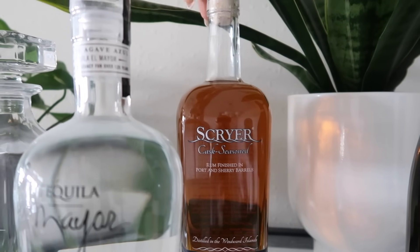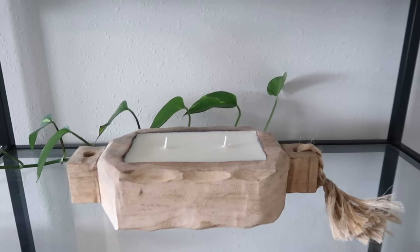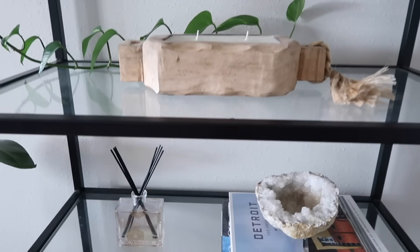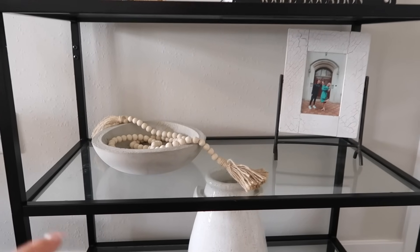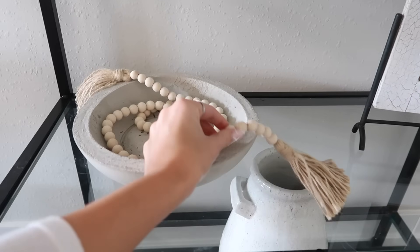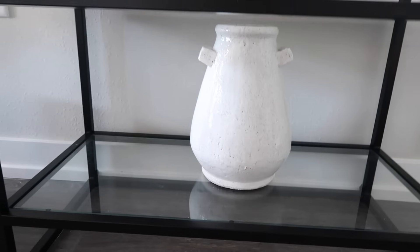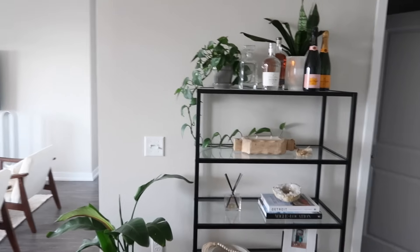This rum is one Alec and I got when we were in Puerto Rico — it's a new company that just started there and we got to go on a tour. On the shelves, this candle is so cute — there's a very similar one from Anthropologie. I also have a little oil diffuser, some books, I'm obsessed with this Detroit book, and a little crystal. Down here I have this cement bowl Alec actually made for me, some beads from Amazon, a picture of me and Alec from my graduation, and a vessel I found at HomeGoods.